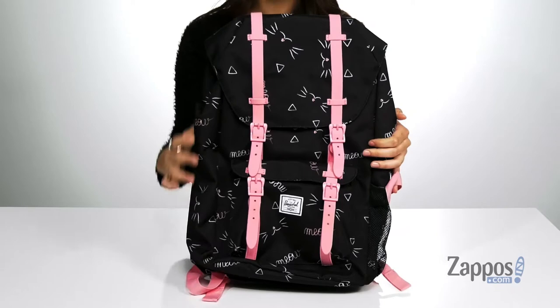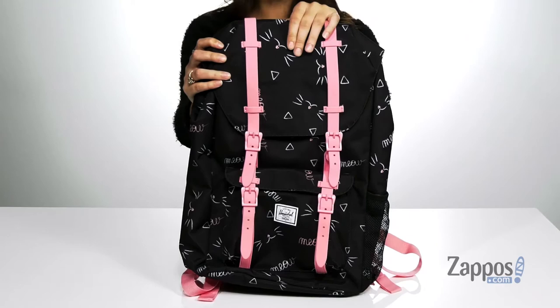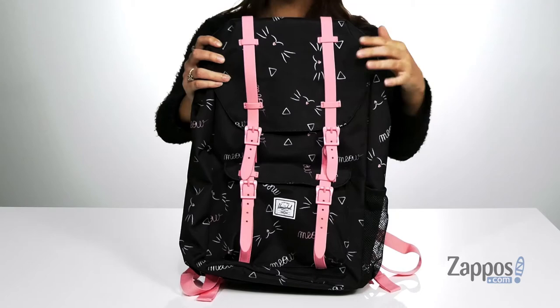Get your kiddo ready for school in style with this backpack. It's crafted with a polyester exterior and it's available in a variety of colorways. I'm absolutely loving this colorway I have here — it features a super cute cat nose and whisker detailing paired with a meow detailing throughout.